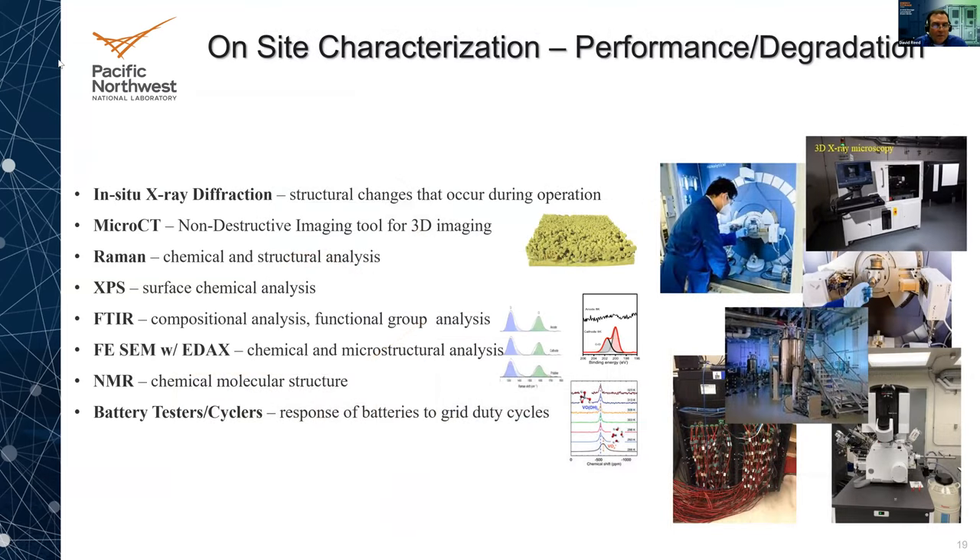We have a lot of really nice on-site characterization techniques for understanding degradation. Some are in-situ, including X-ray diffraction and micro-CT where we can look at structural changes during operation and do 3D imaging. We also use Raman for chemical and structural analysis, XPS for surface analysis, FTIR for functional group analysis, SEM (and field emission SEM with chemical analysis) for microstructure and chemistry, NMR for chemical and molecular structures, and battery testers and cyclers. We can set these up to look at the response to different grid duty cycles and the DOE-OE testing protocol.